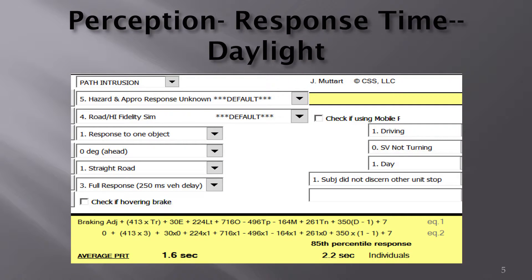I'm showing you a slide about how this all works. We're looking at recognition of one object straight ahead on a straight road during daylight hours. At the bottom of the slide, under average perception response time, the average person has a response time of 1.6 seconds, based on a study of 10,000 people. Notably, 15% of the driving population has a perception response time greater than 2.2 seconds.